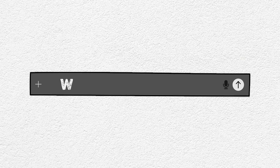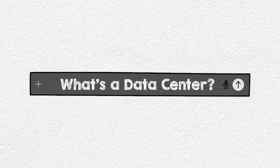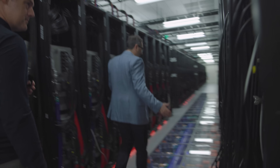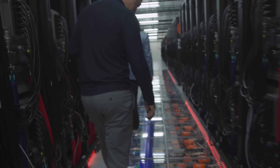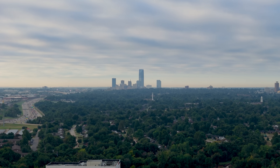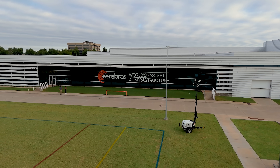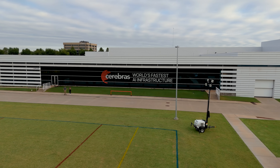You open your AI chatbot, you type in your prompt and you hit enter. What happens next? We're pulling back the veil on the hidden backbone behind every AI response you see. Beneath the Oklahoma sky sits an unassuming concrete building — an AI factory built for one purpose: speed.